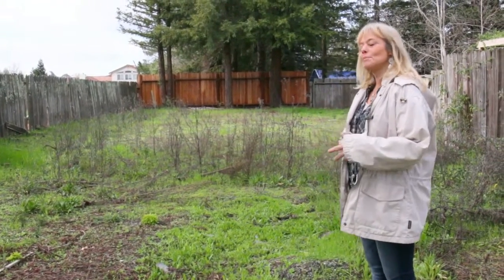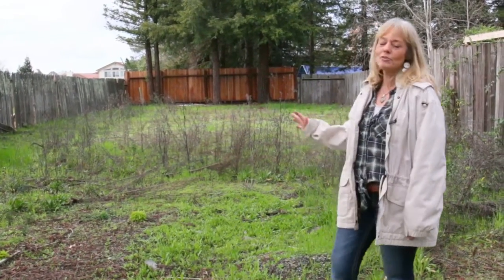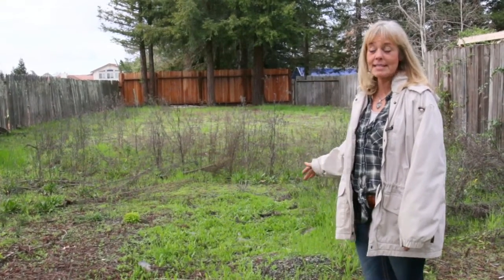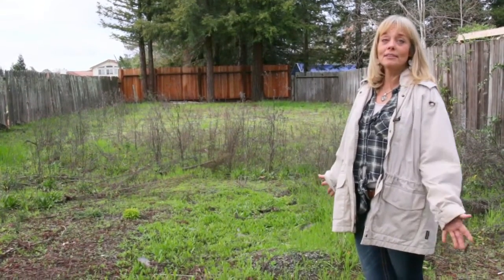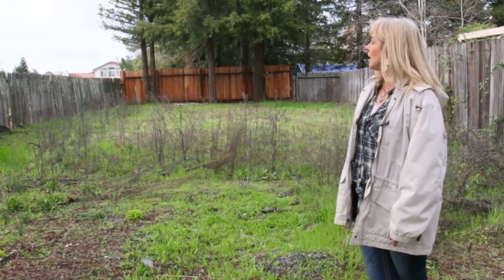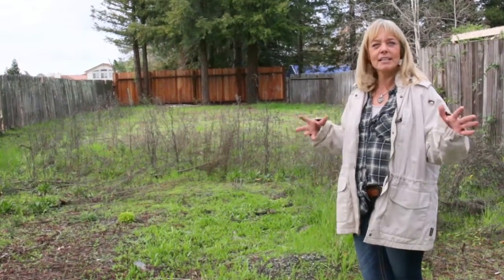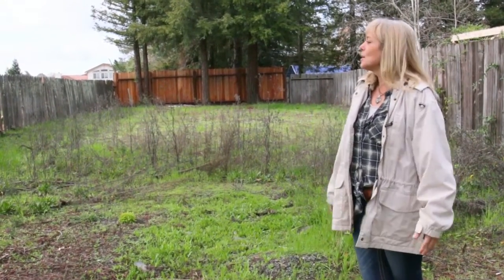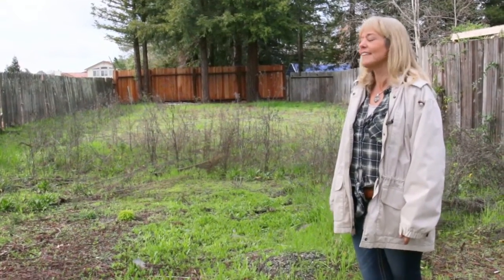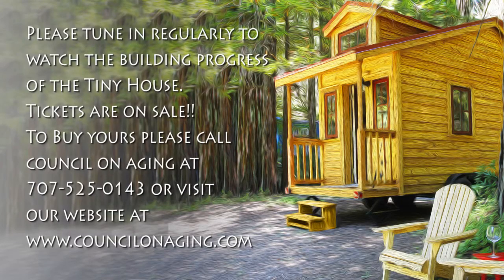Even though this is a little bit more than we thought cleanup-wise, it's so perfect for what we're going to be doing. It's plenty large enough to build the tiny house. We're incredibly thankful for the donation and being able to use this space. There's some cleanup and a little bit of fixing of the gates and fences, but it's pretty minimal. I'm very happy with the space — I think it's going to work absolutely perfect. Thank you so much for watching.